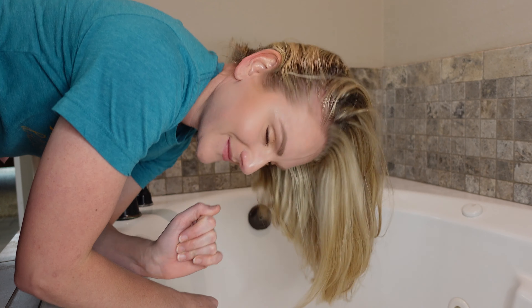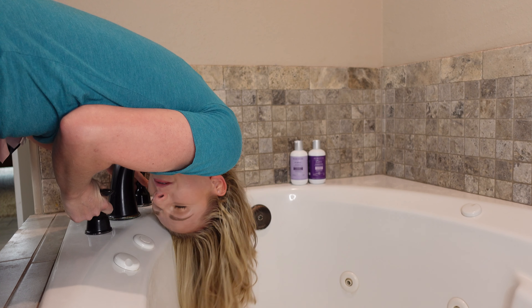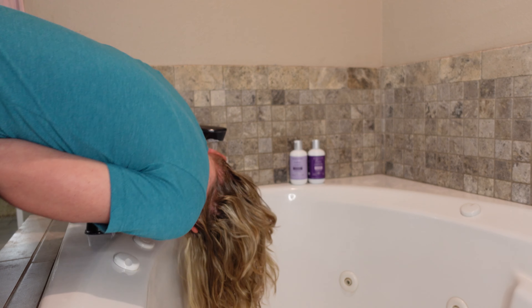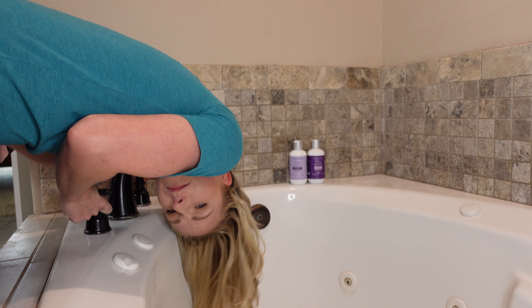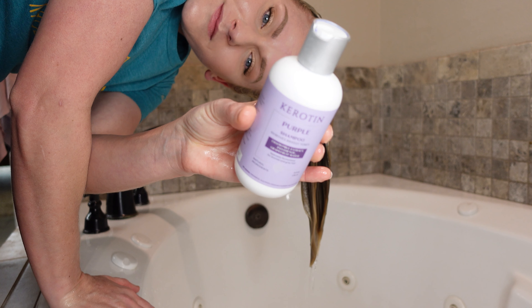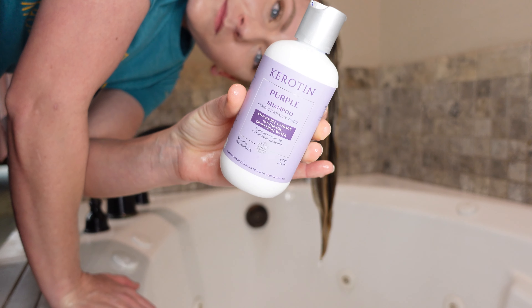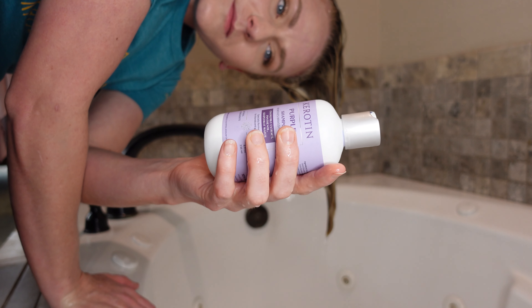Now that we've talked about the color wheel and why we need it, let's run into my bathroom and I will show you exactly how these products perform. Welcome to my bathtub! I'm just going to start off this process as per usual by getting my hair nice and soaking wet, and I can already see how orangey my hair is looking in these clips.